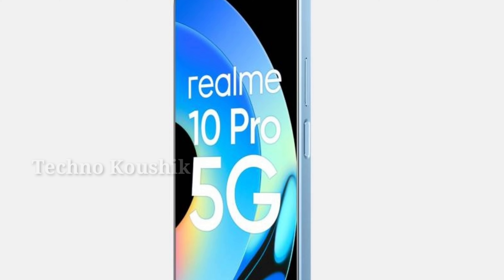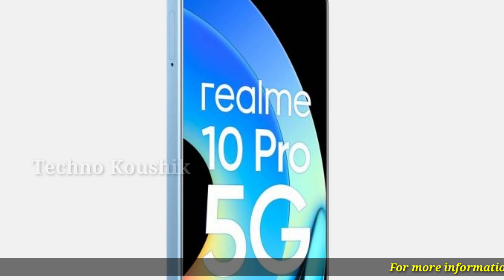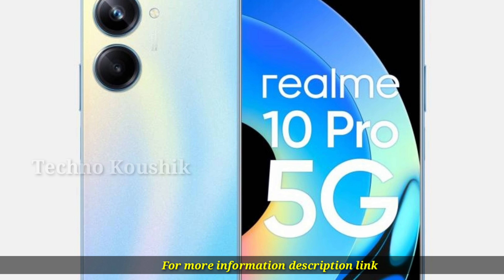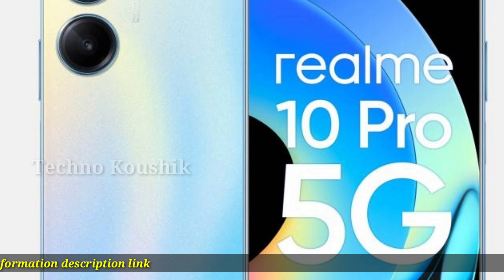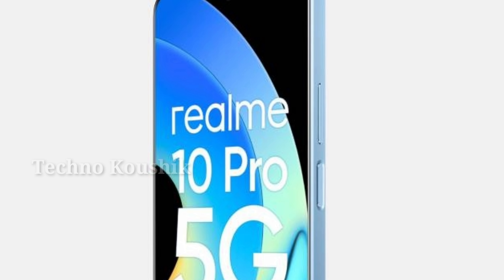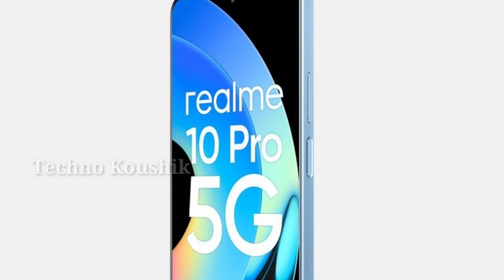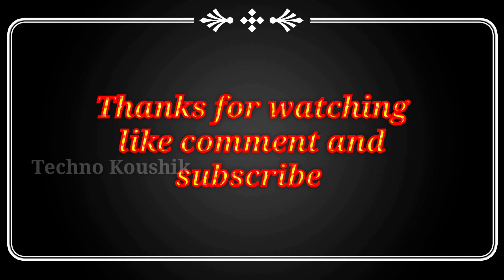Realme UI 4.0. The Realme 10 Pro 5G offers Realme UI 4.0 support to provide you with an incredible user experience. A few of the many advantages this edition offers include improved performance, enhanced user experience, and smooth switching between apps. For more information, see the description link. Thanks for watching — like, comment, and subscribe.